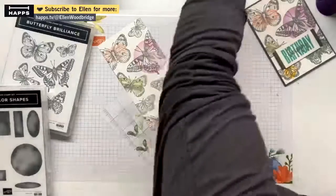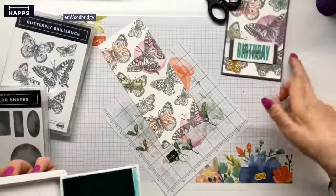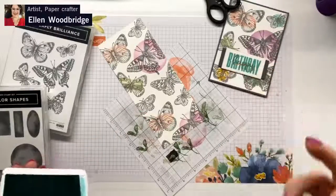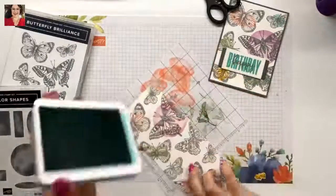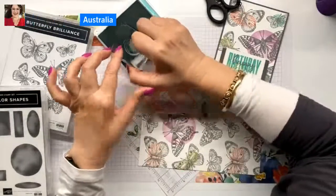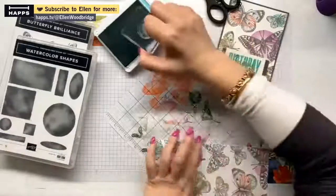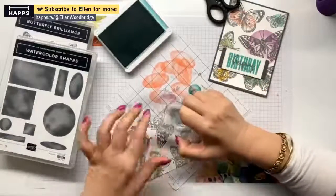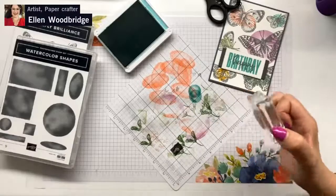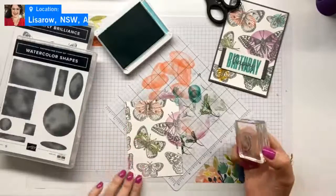So next in my colour order is coastal cabana, and we're going to use it stamped off. You can see the difference between the two coastal cabanas here — the birthday sentiment is very bold, and then this one is stamped off. So the teeny circle stamp off, then stamp on. I've used all the circles in the Watercolour Shapes set. And then just a hint of colour on that one.